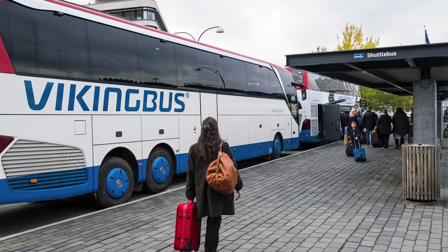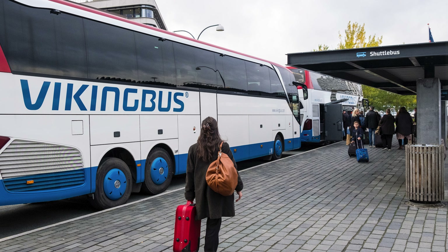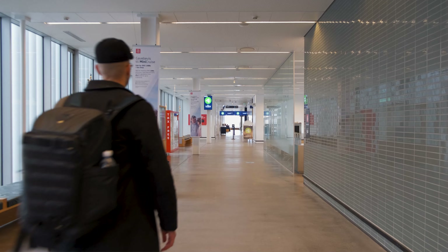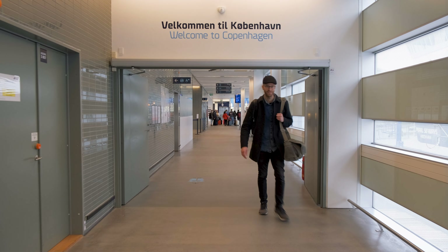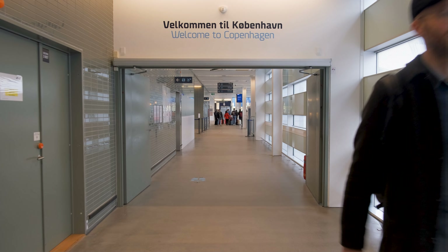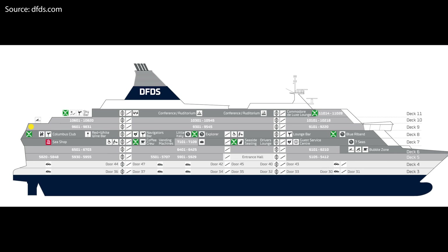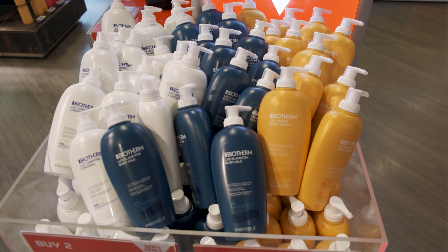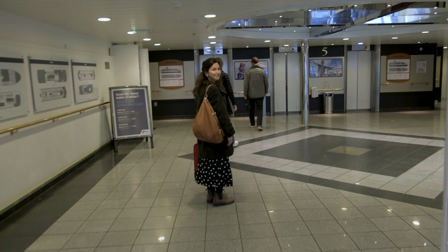The Danish ferry company DFDS has two passenger ferries with daily departures, one departing Copenhagen for Oslo and one making the opposite trip back. The ferries can accommodate over 1700 passengers and it's a scenic, comfortable and relaxing way to travel between the two Scandinavian capitals. The ferry terminal in Copenhagen is located at the north end of town in Nordhavn, the North Harbor. You can reach it with a DFDS shuttle bus or by public transport.